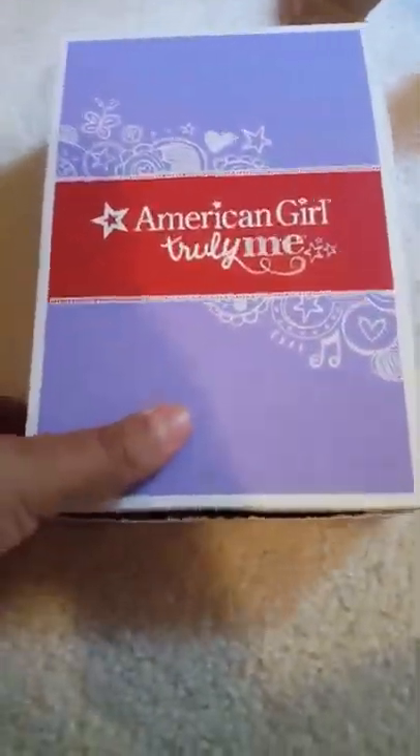Hey guys, today I'm going to be doing a review on the Flamingo Beach Dress. I actually don't know how much it was because it was really confusing — it was my birthday, and my parents surprised me with a surprise party. My friend EG and EAH Dolls came and she got me this on sale, so it's actually not listed on here right now, but if you guys want to see it, go check out her channel.